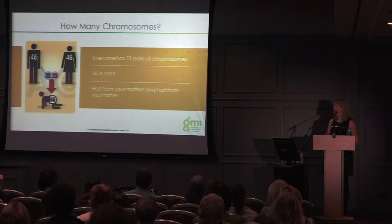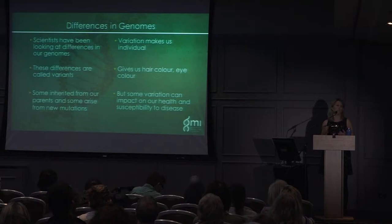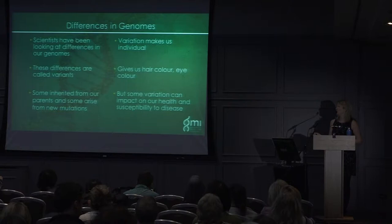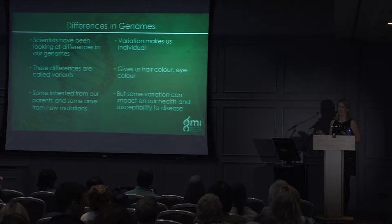What are the differences in our genomes? For many years, scientists have been looking at the differences in our genomes, and more recently, with advancements in technology, we're looking even further. All of the differences between us are called variants. Some are inherited from our parents, but some arise from new mutations — a mutation simply means a change in the order of your bases compared to your parents. This variation makes us individual, giving us different hair colour and eye colour, but it can also impact our health and our susceptibility to some diseases.